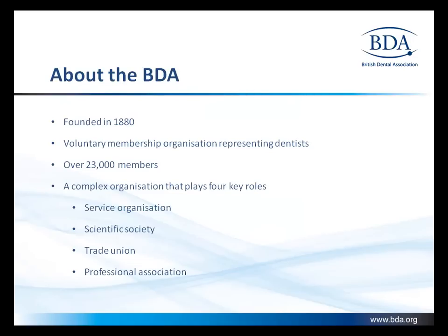About the BDA. The BDA is an association of dentists. It was founded in 1880 and has 23,000 members. A complex organization that plays four key roles: a service organization, a scientific society, a trade union, and a professional association.